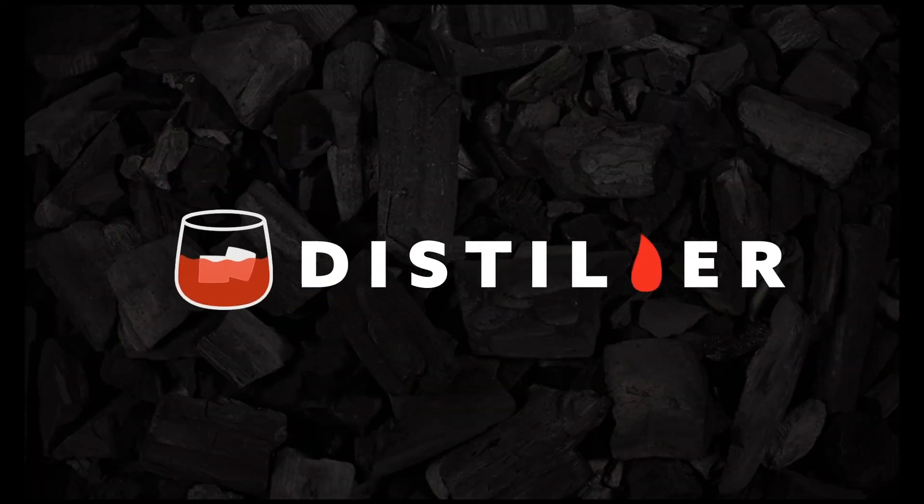So now that you know our process, we encourage you to try this at home yourself. If you want to see more, go to distiller.com or download Distiller on your mobile device.